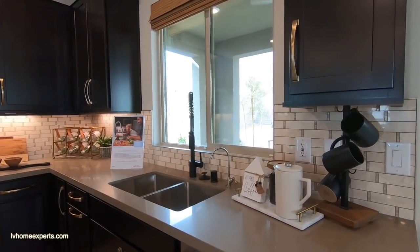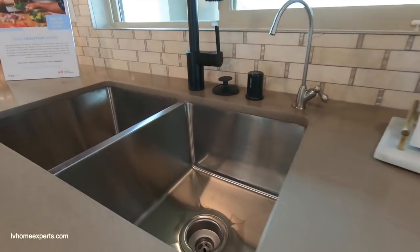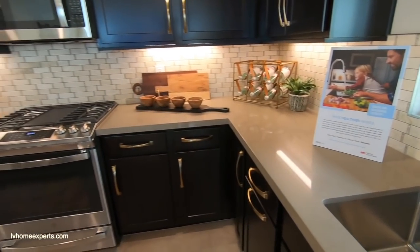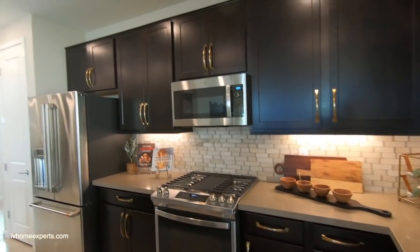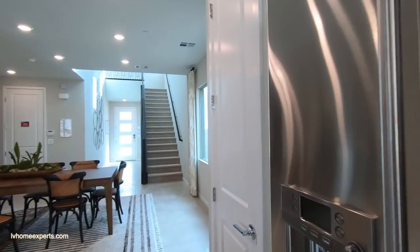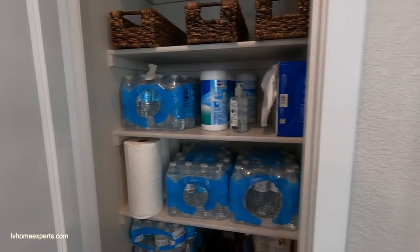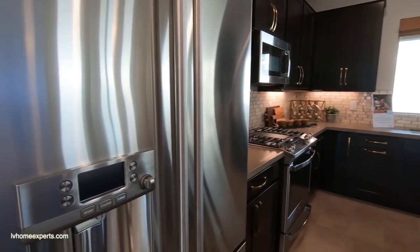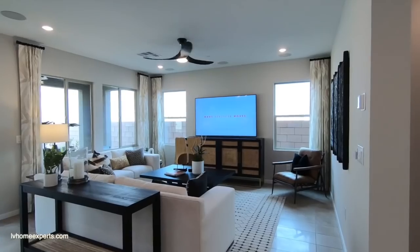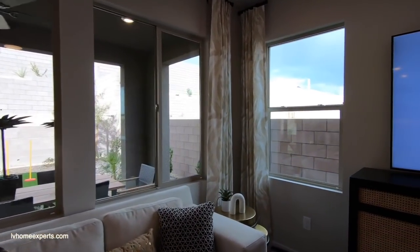The base starting price is $608,900. Nice under-mounted sink here. 42-inch upper cabinets. Let's take a look at what we've got on this side — I love these windows here.